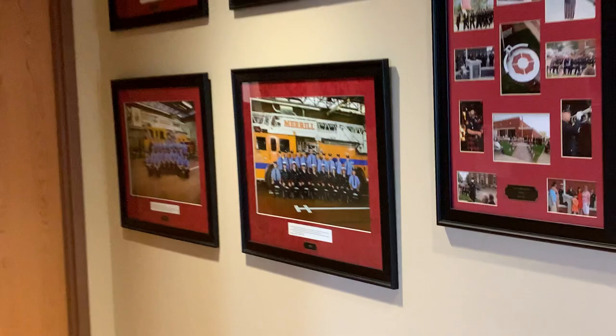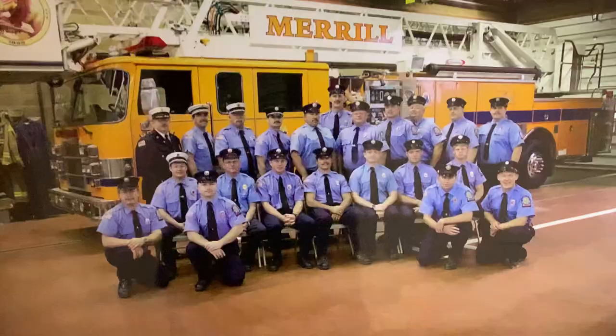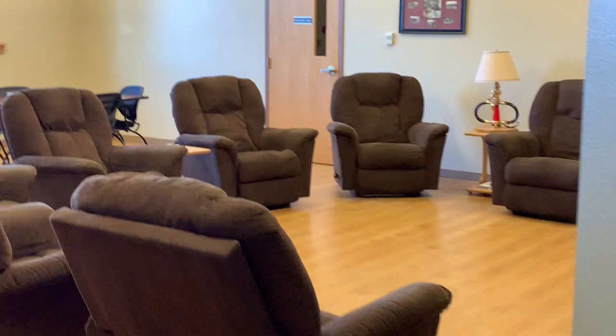Also a lot of pictures from previous members. Moving into this section of the fire station, this would be the living quarters for the members.